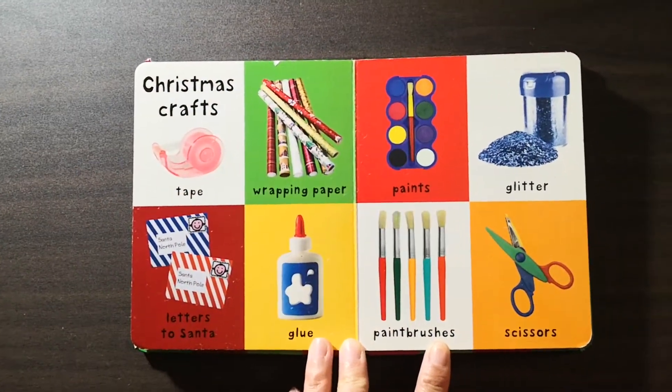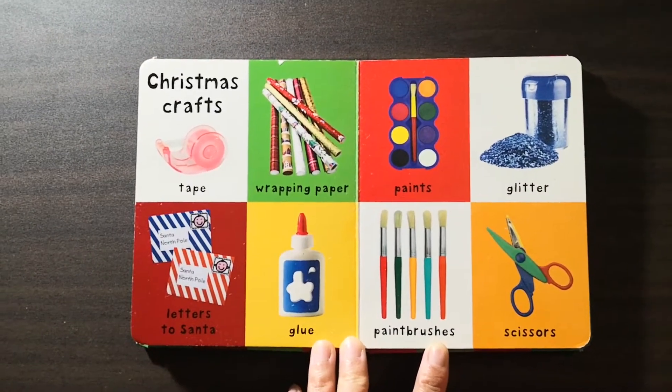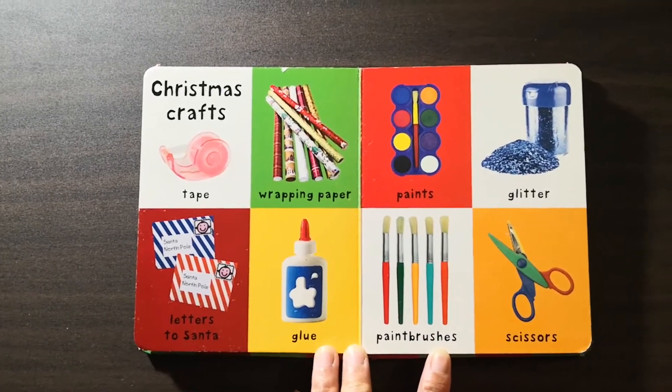Here are some Christmas crafts: tape, wrapping paper, paints, glitter, letters to Santa, paint brushes, and scissors.